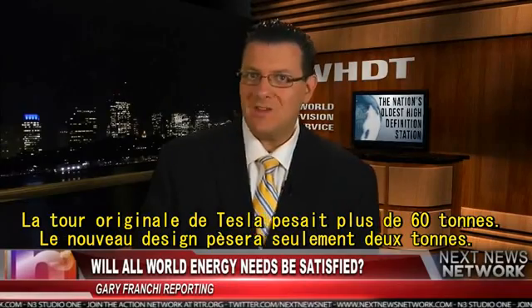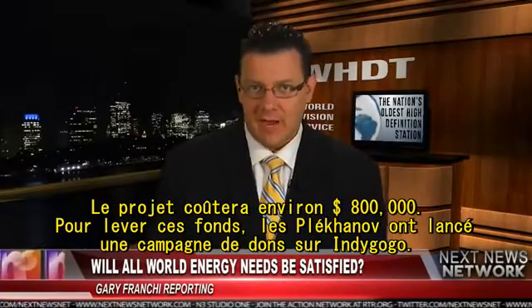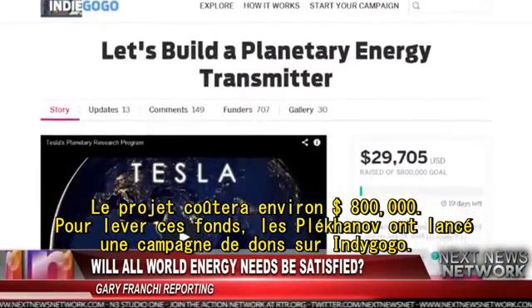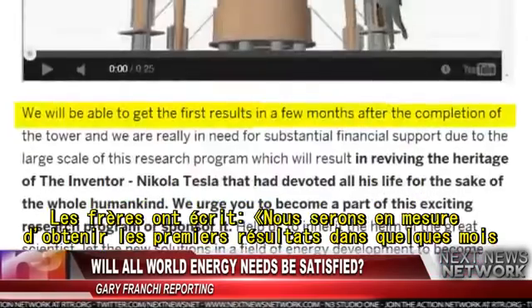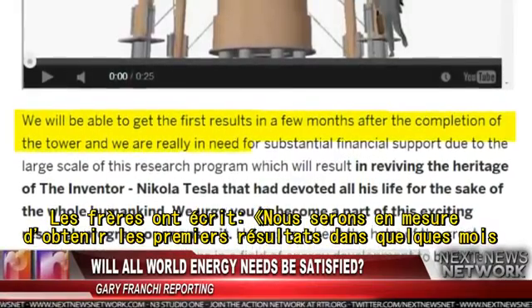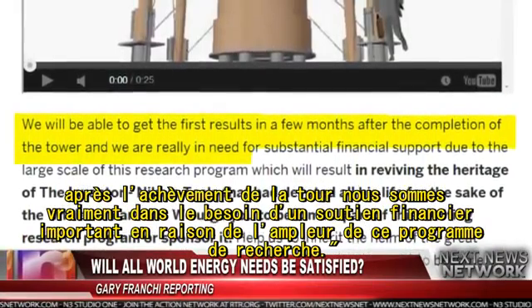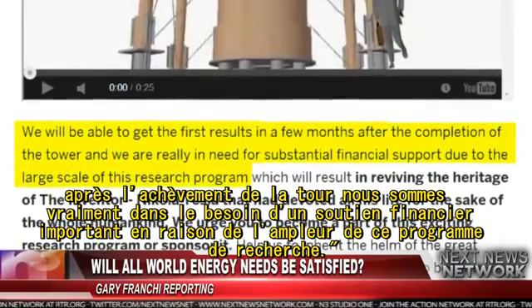Tesla's original tower weighed more than 60 tons, and this new design will weigh just two tons. The project will cost around $800,000, and to raise these funds the Plekhanovs have started a crowdfunding campaign on Indiegogo. The two brothers wrote: "We will be able to get the first results in a few months after the completion of the tower, and we are really in need of substantial financial support due to the large scale of this research program."